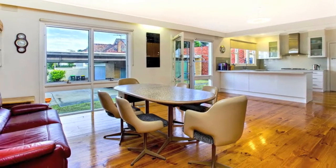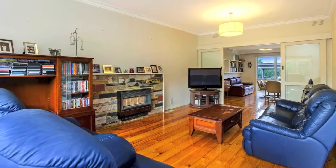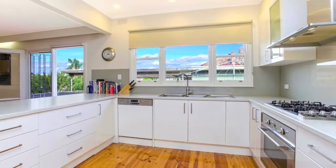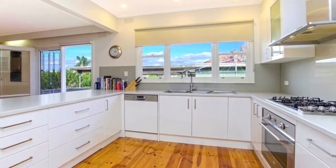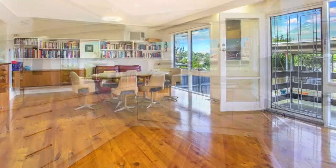Presenting high ceilings and Baltic pine polished boards, escorting you to the formal living room with gas open fireplace and flowing to an ultra modern kitchen with 900mm 800 millimeter Eve oven, stove top and two pack cabinetry, as well as spacious living and dining zones.